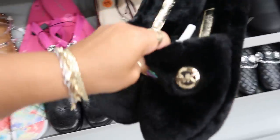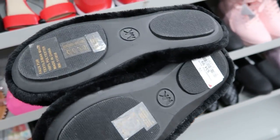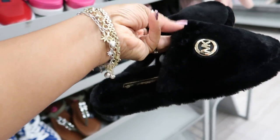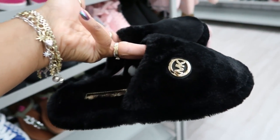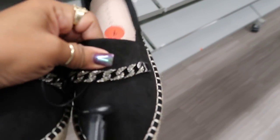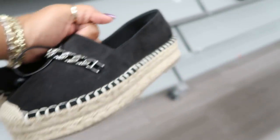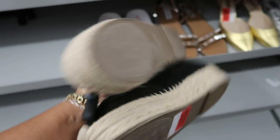Look at these house shoes — Michael Kors. Those are cool, for $35. I just like the fuzzy black and the gold. Tahari — these espadrilles, black with the bling on the front. Those are nice. Those are $20.